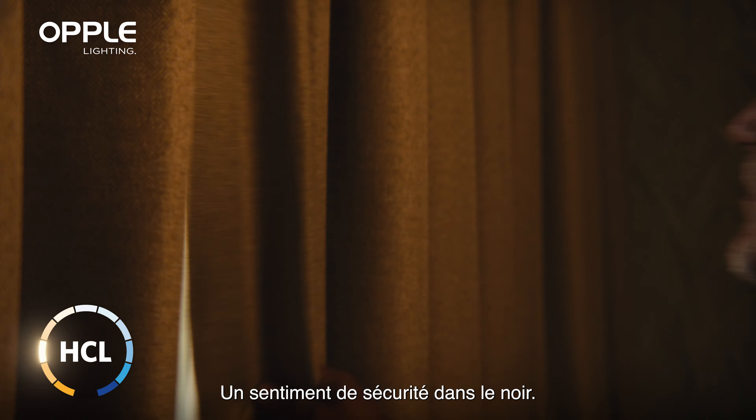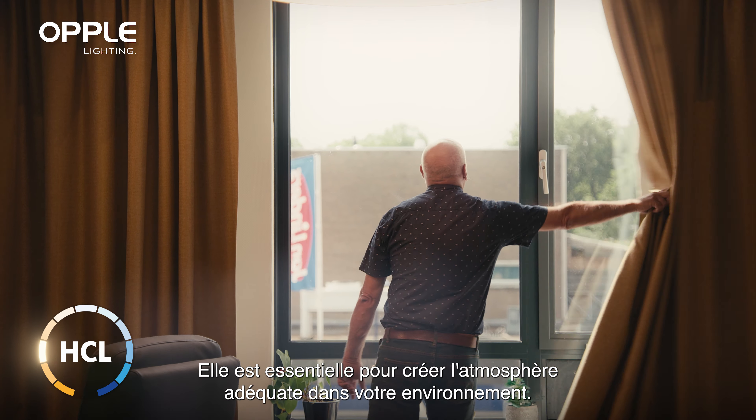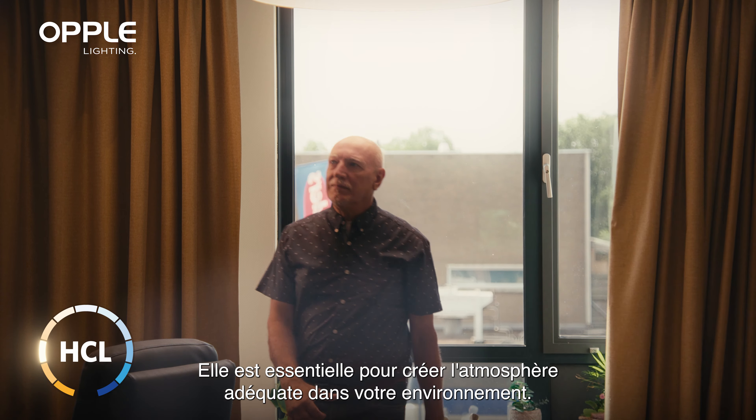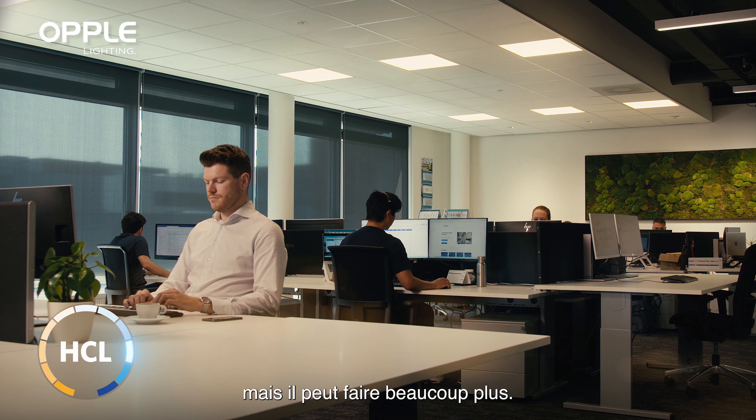See clearly. A sense of safety in the dark. A necessity to set the vibe of your surroundings. This is what light can do, but it can do so much more.